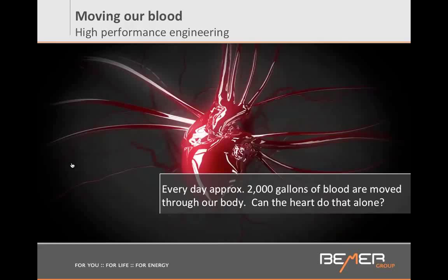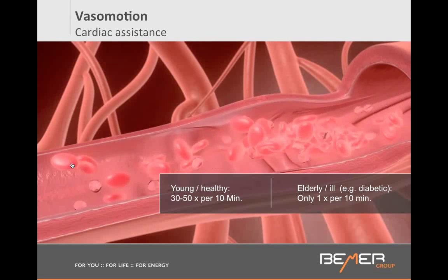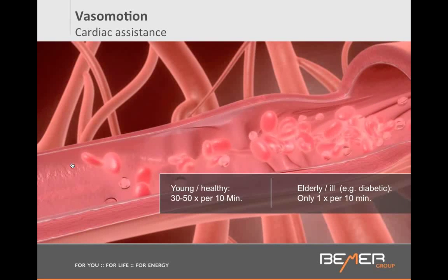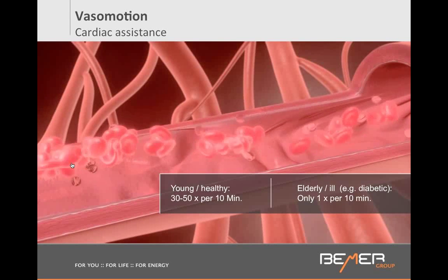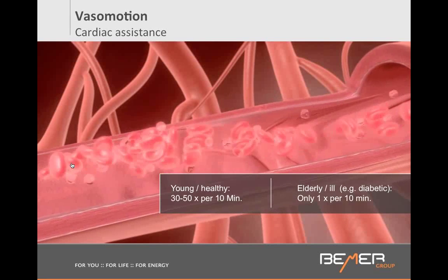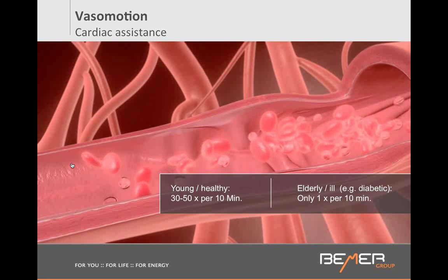Scientists discovered that we have a cardiac assistance in place that helps the heart push blood everywhere. We're calling it vessel motion — vasomotion. Our small vessels, right before the capillaries, have the capacity to expand and pump on a rhythmic basis. In a healthy individual, this pumping mechanism should be happening 3 to 5 times per minute. As you see on the screen, a vessel should be constricting like this 3 to 5 times per minute.